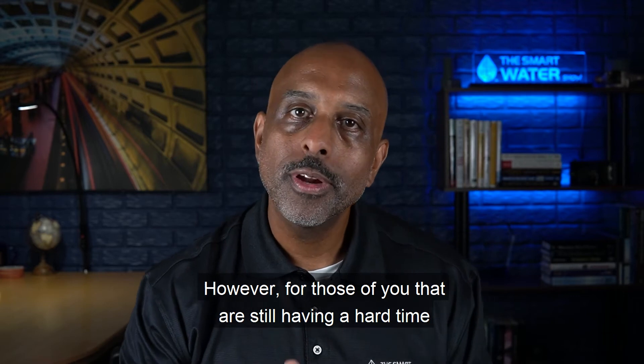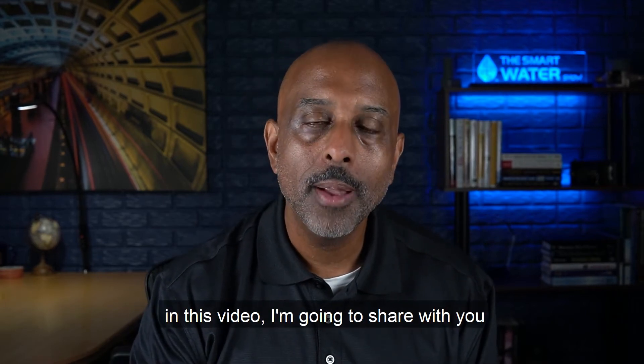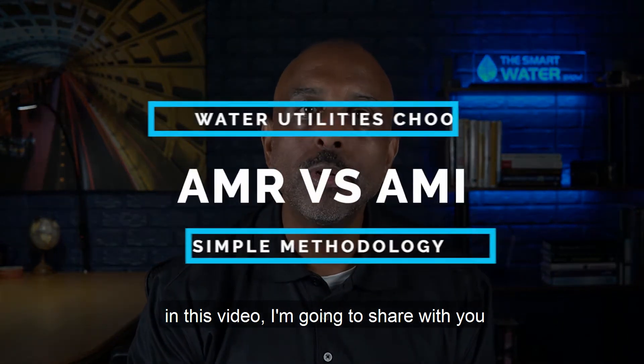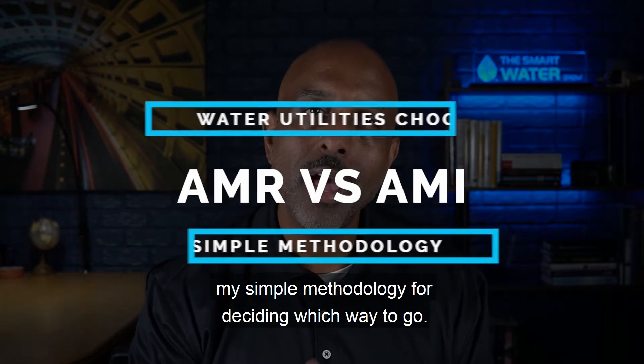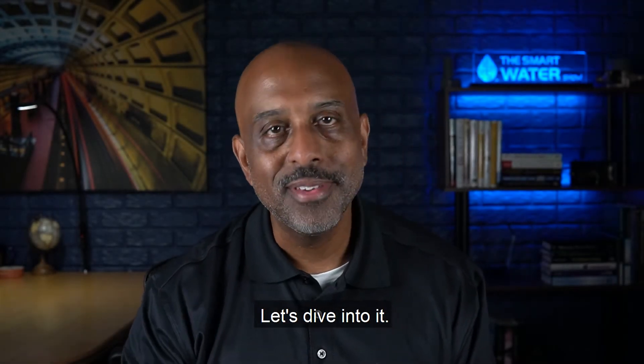However, for those of you that are still having a hard time deciding between AMR and AMI, in this video I'm going to share with you my simple methodology for deciding which way to go. Let's dive into it.